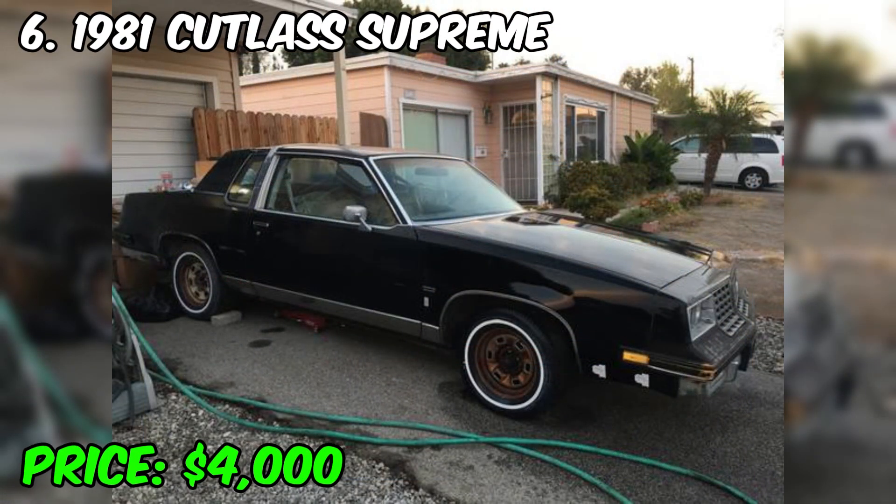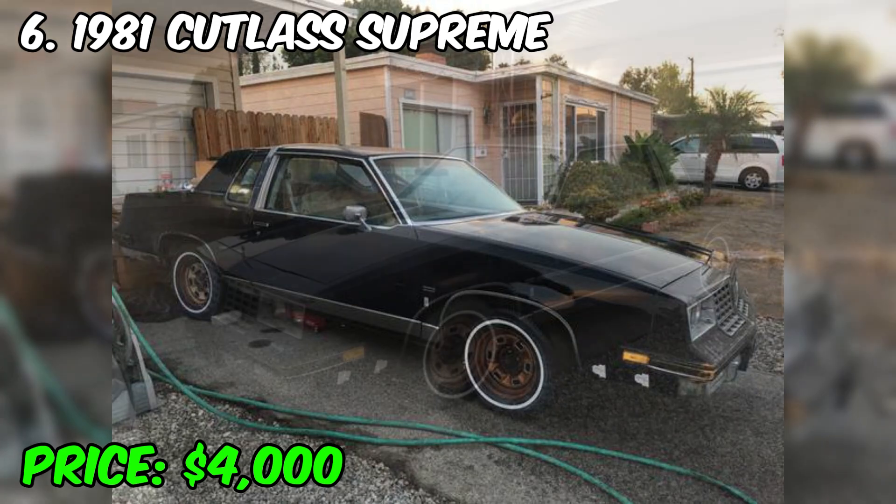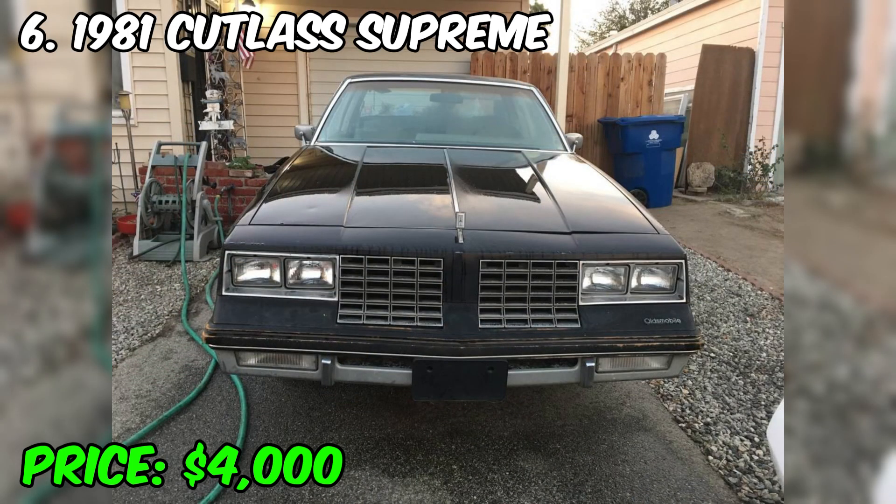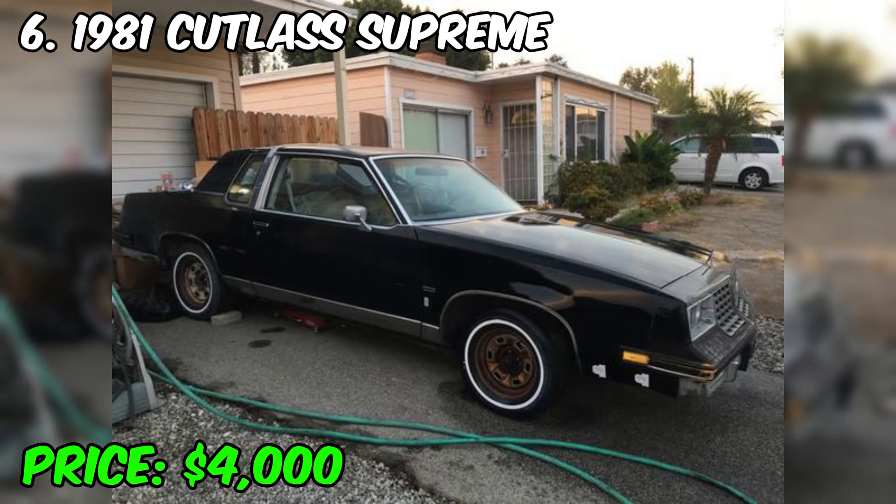The 1981 Oldsmobile Cutlass Supreme is an important model that has left its mark on the history of American cars and still has its fans and collectors. Many preserved copies remain popular among vintage car enthusiasts. The 1981 Cutlass Supreme has a distinctive design that was popular during the late 1970s and early 1980s, with smooth and rounded shapes with chrome elements giving it the classic look of American cars of that era. It was usually equipped with a variety of engines, including V6 and V8, providing acceptable performance for their time.